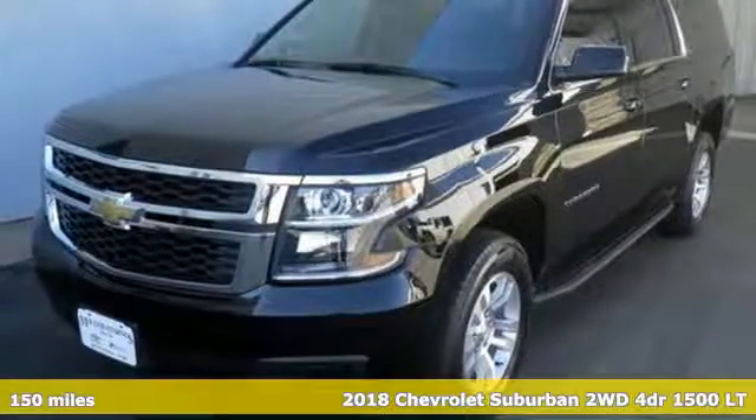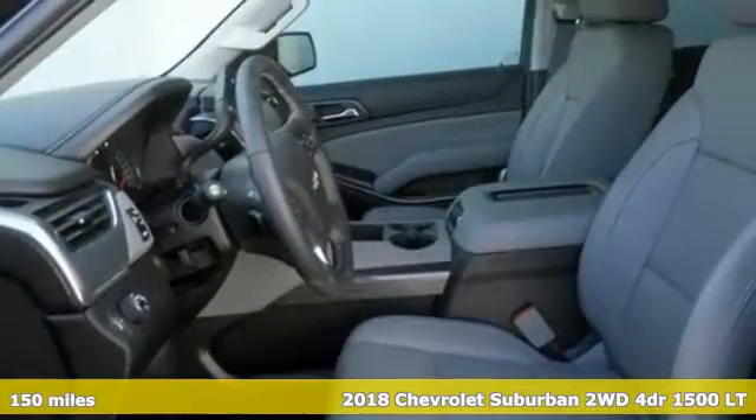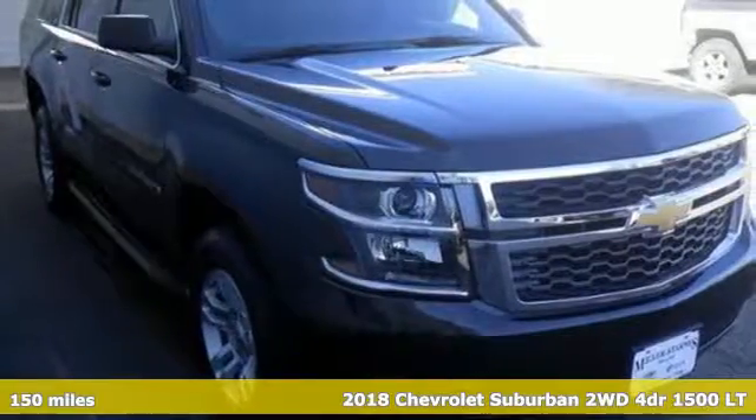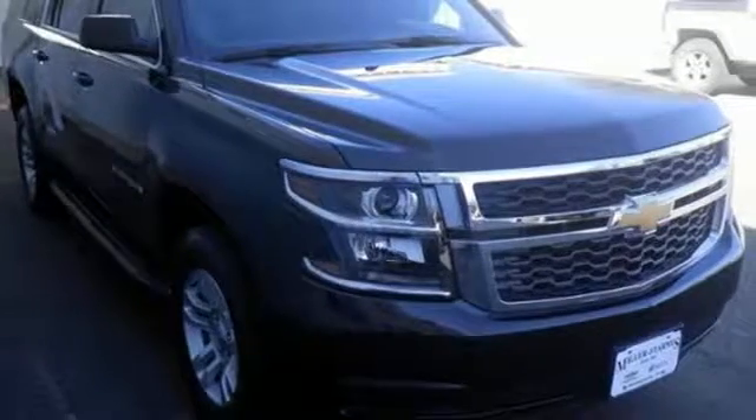It's a 2018 Chevrolet Suburban. The Suburban has dominated the road since 1935. This model continues the tradition with the power, efficiency and adaptability you'd expect.